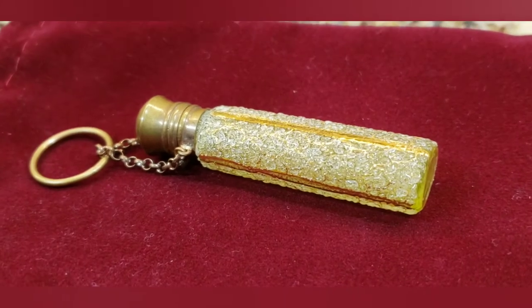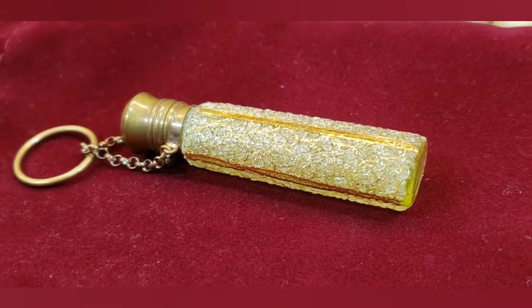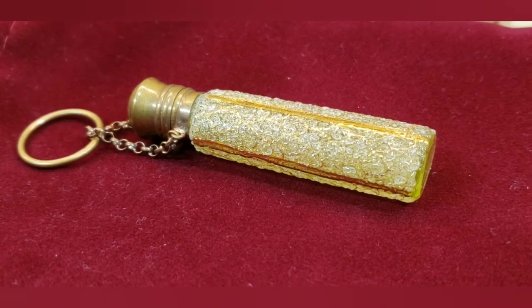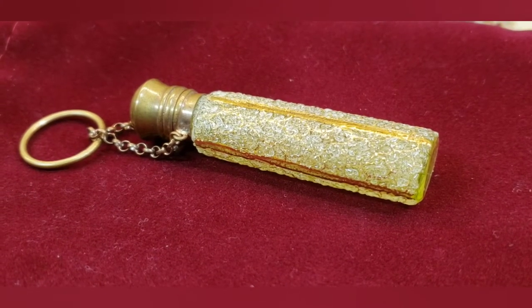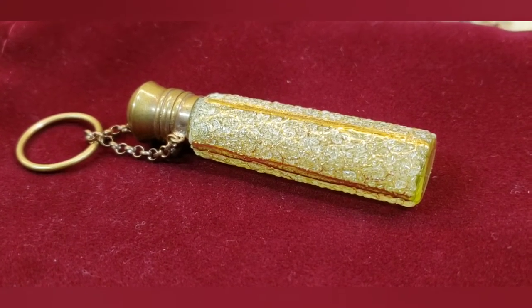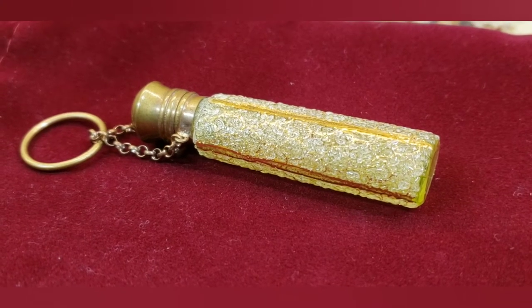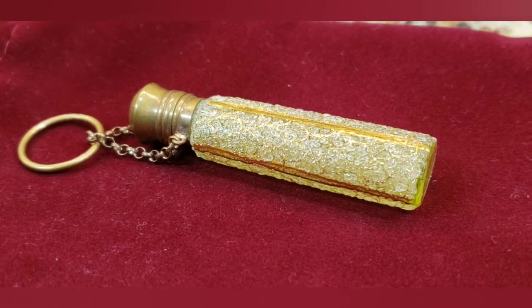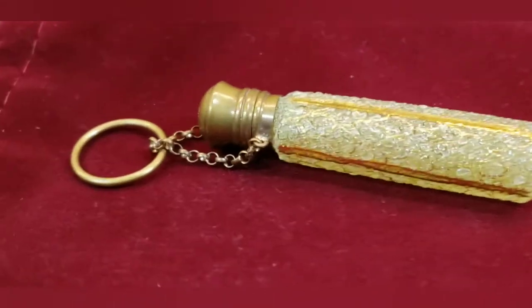I've been really getting into antique perfume bottles lately. I can't help myself. Anytime I see a beautiful glass or porcelain bottle, or even metal — I don't even have any sterling silver ones in my collection yet — but any one of those, I have to have it.